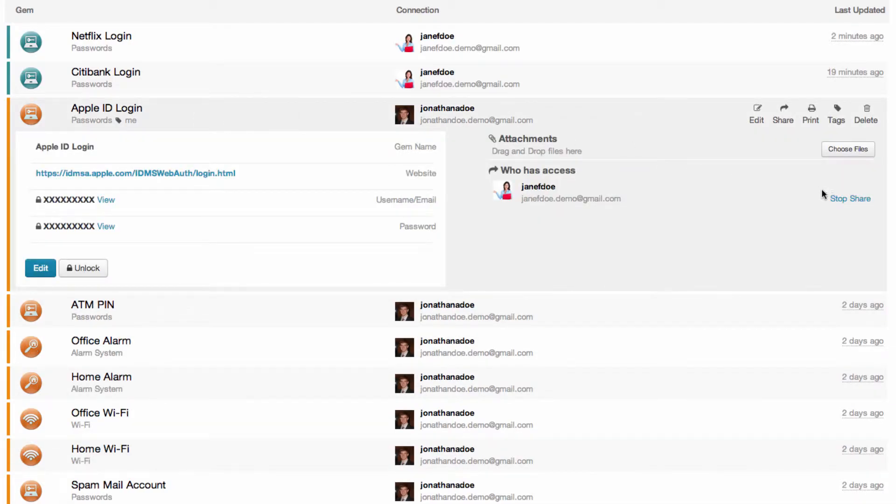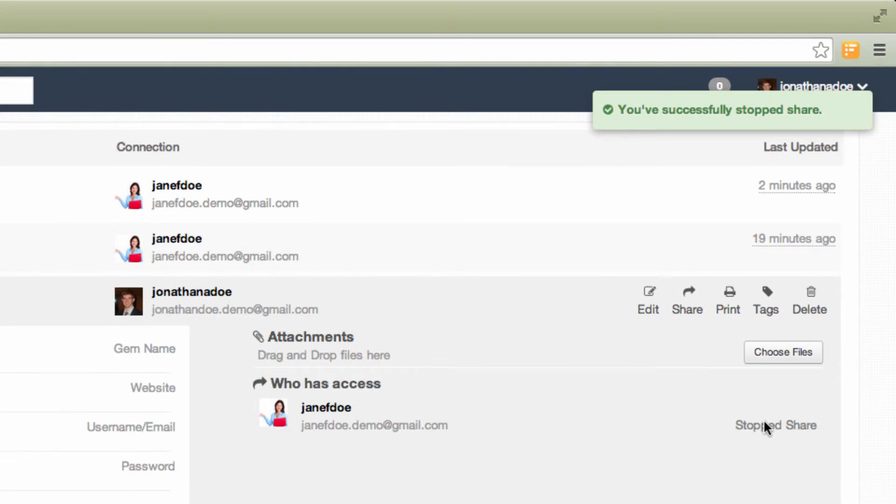You as a user can always revoke access to information that you've given, and on top of you doing that technically, we actually have a legal agreement that binds that third party to not use that information anymore once you've revoked access.